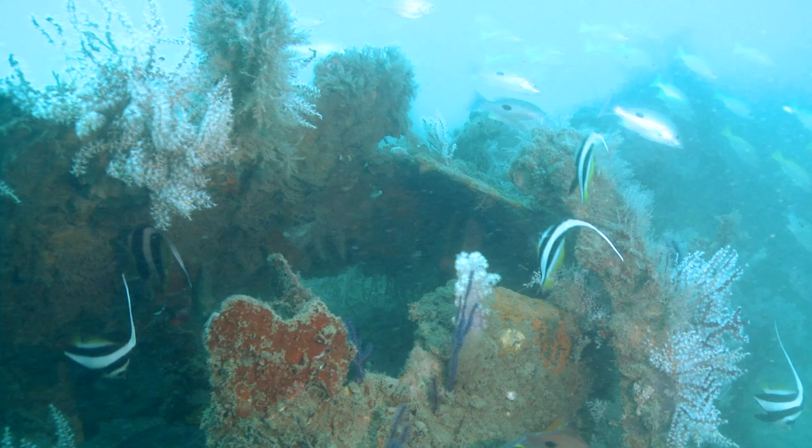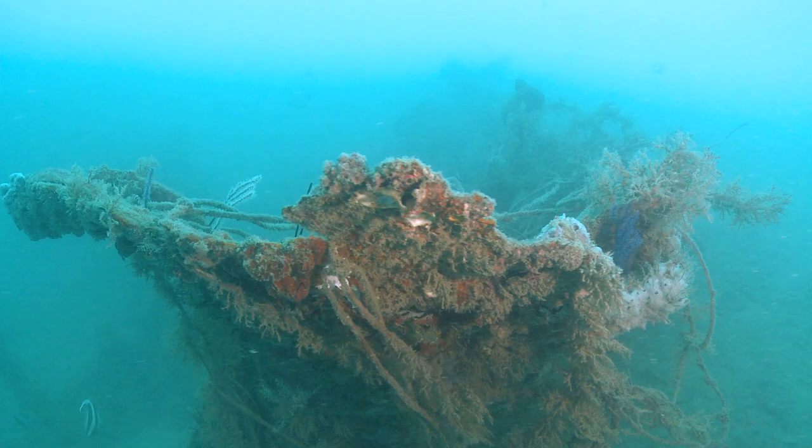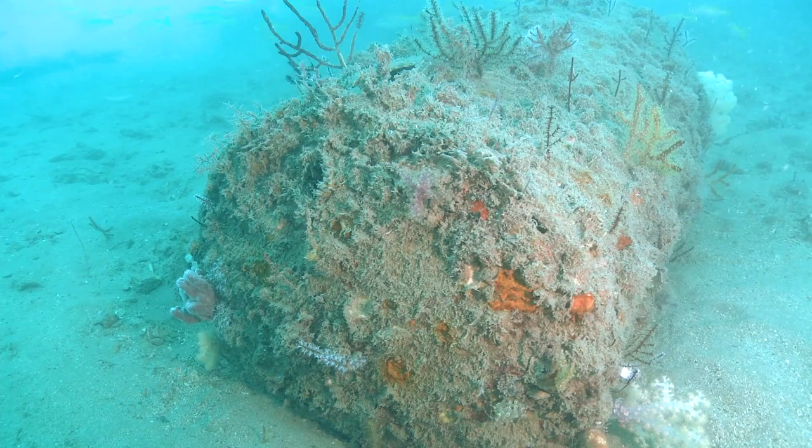To reconfirm what we found on the side scan sonar, the diver has gone down and physically photographed the wreck, confirming the twisted metal. This confirms that the side scan sonar findings and the physical dive photographs are in agreement.